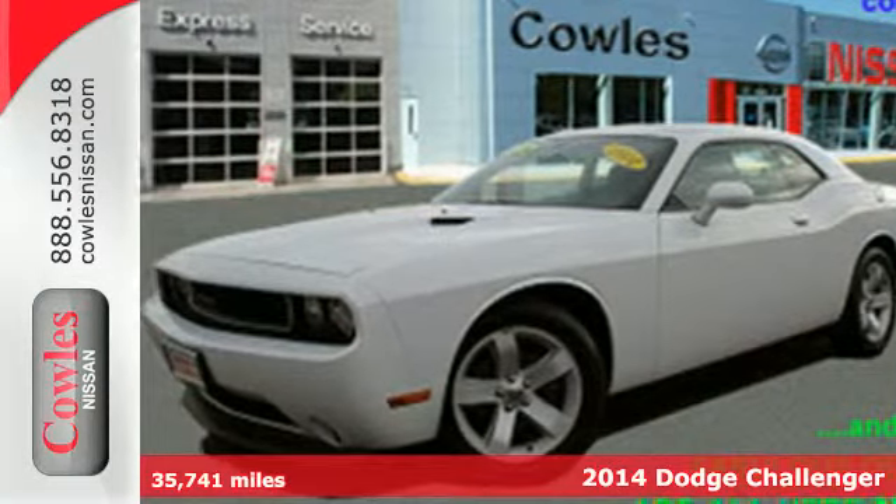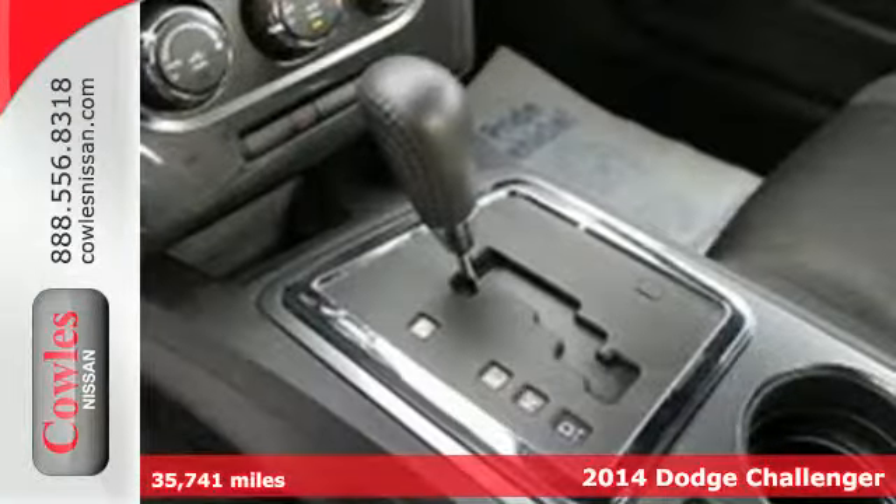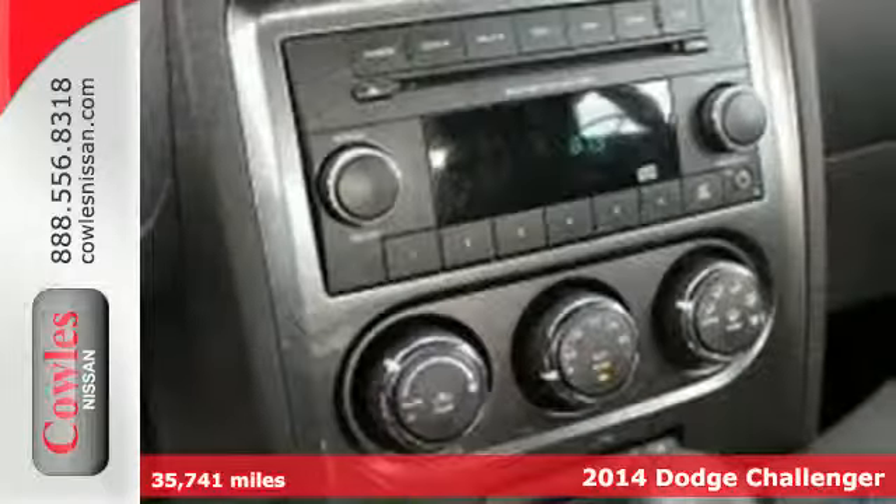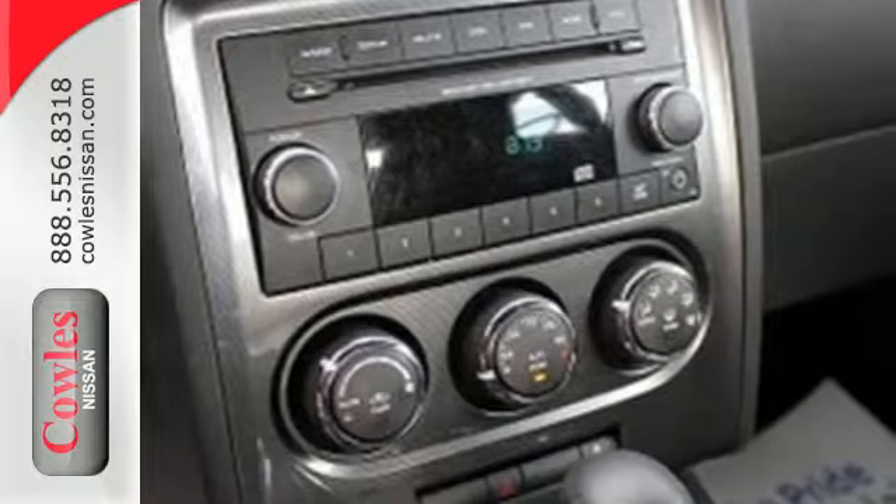Here's a 2014 Dodge Challenger. Shift to a higher level of performance in this classic looking Challenger. The dual exhaust and sculpted twin hood scoops prove you don't need a gym to show off your muscle.